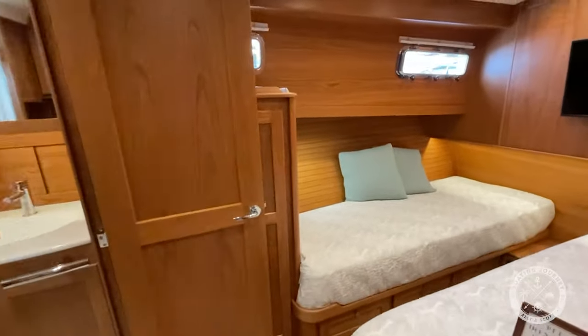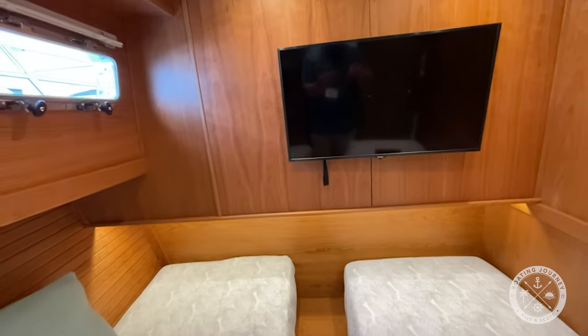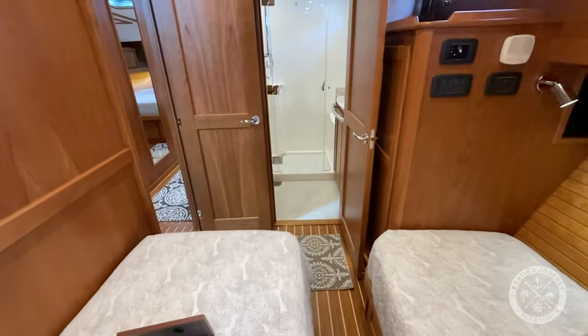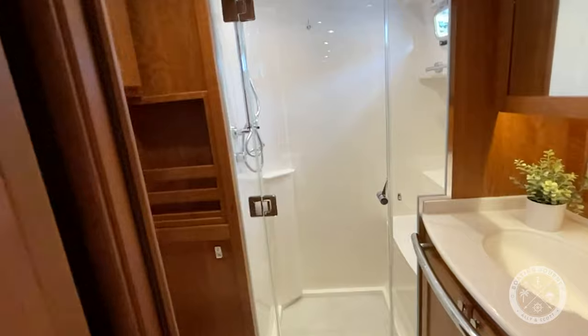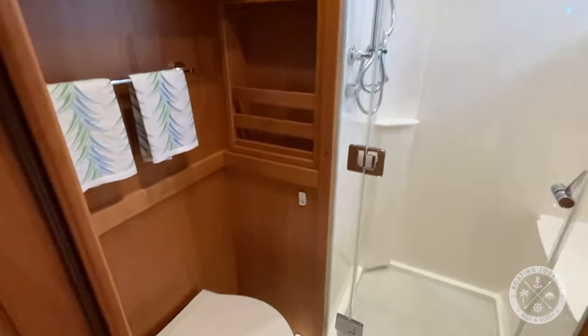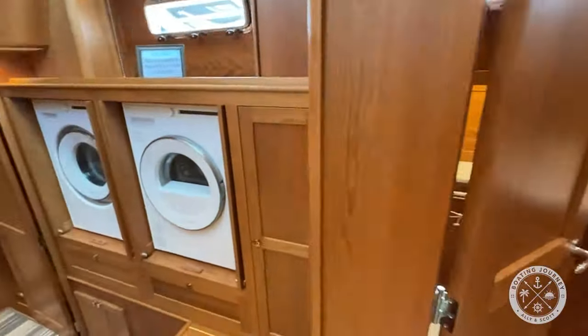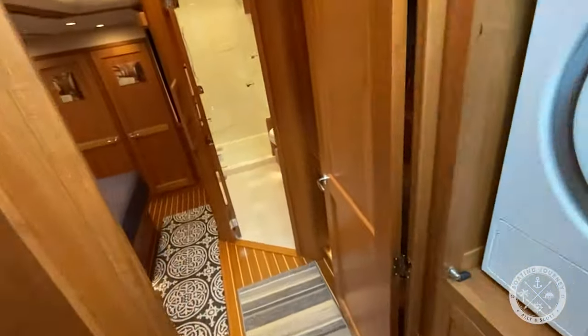Across the hall you'll find the third cabin with two twin berths and ensuite. As we continue to move aft, we pass the washer and dryer and plenty of well-crafted storage.